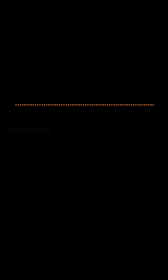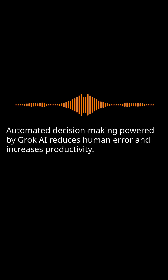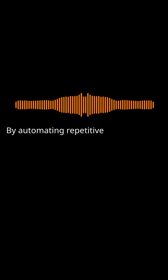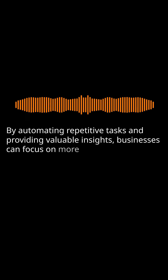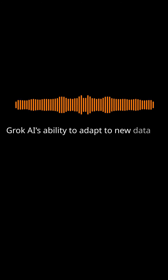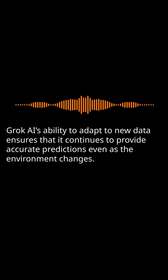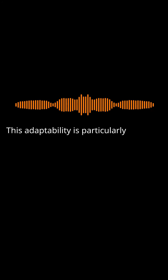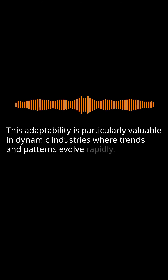Automation: Automated decision-making powered by Grok AI reduces human error and increases productivity. By automating repetitive tasks and providing valuable insights, businesses can focus on more strategic initiatives. Adaptability: Grok AI's ability to adapt to new data ensures that it continues to provide accurate predictions, even as the environment changes. This adaptability is particularly valuable in dynamic industries where trends and patterns evolve rapidly.